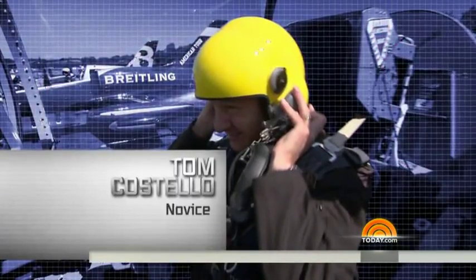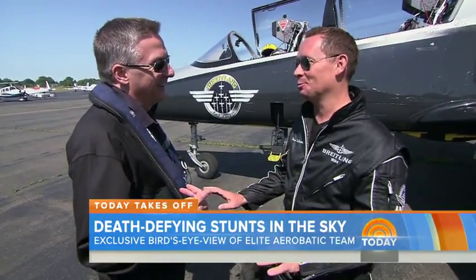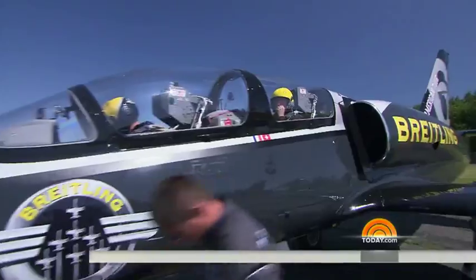As for me, I'm a novice — my first time — and I'm a little worried about losing my breakfast. How many G's are you going to put me through today? I think between maybe four. We're going to be smooth. After strapping me in and showing me how to pull the eject handle — something I have no interest in actually trying — we're off.